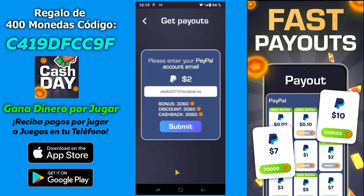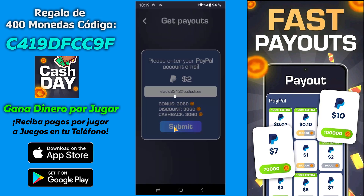Pues le vamos a dar a continuar. Y aquí lo pone: voy a obtener un bono de 3.060 puntos, voy a obtener un descuento de 3.060 puntos, y una devolución en efectivo de 3.060 puntos. Pues le damos a ejecutar. Y pues simplemente esperamos un poquito que se ejecute el pago. Normalmente suele ser casi inmediato, no suele tardar mucho. El internet lo tengo un poco lento.